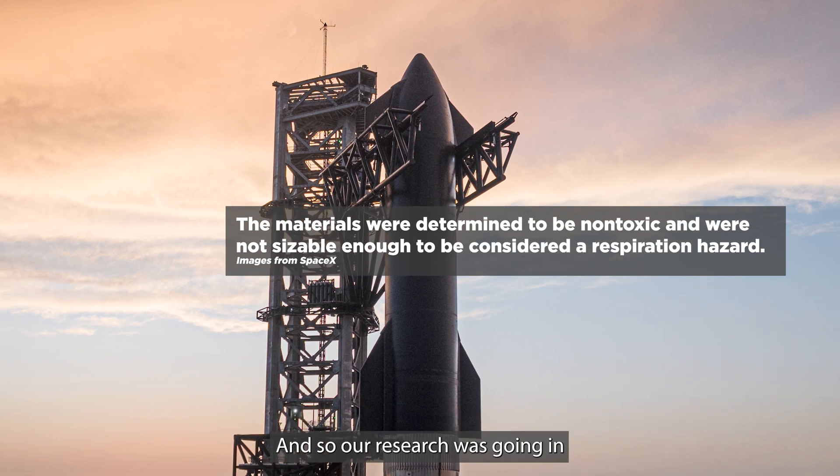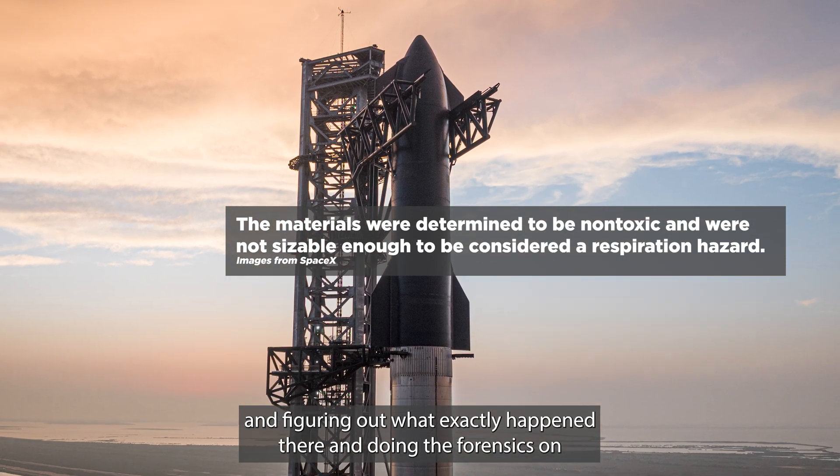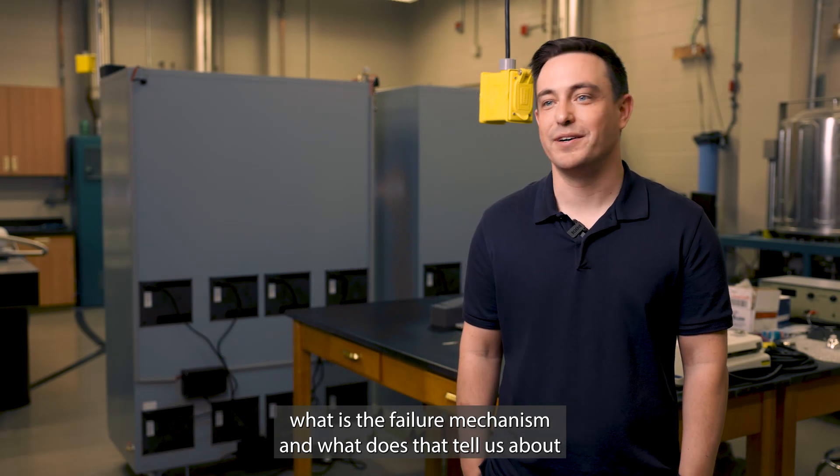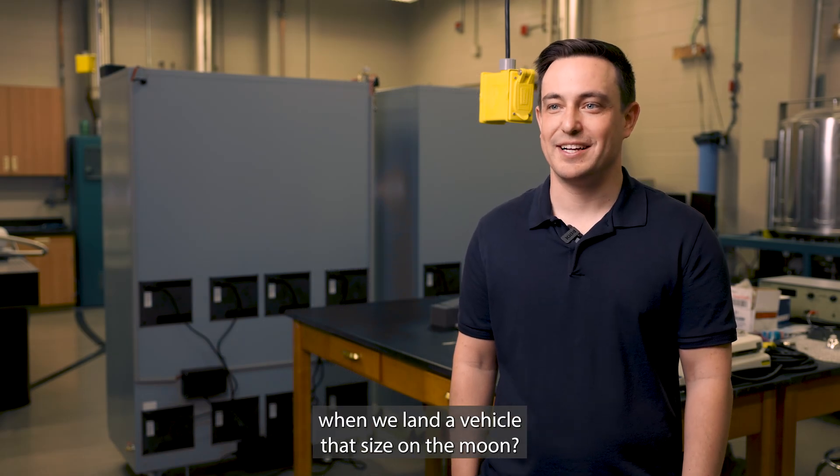Our research was going in and figuring out what exactly happened there, doing the forensics on what the failure mechanism was, and what that tells us about when we land a vehicle that size on the moon.